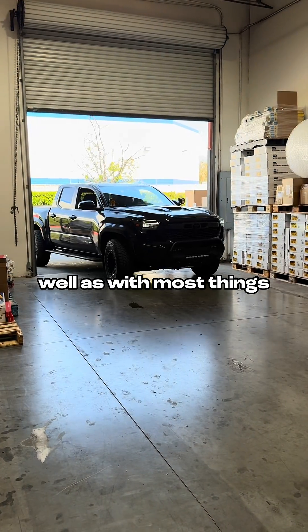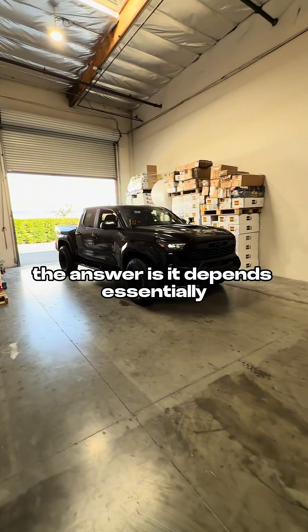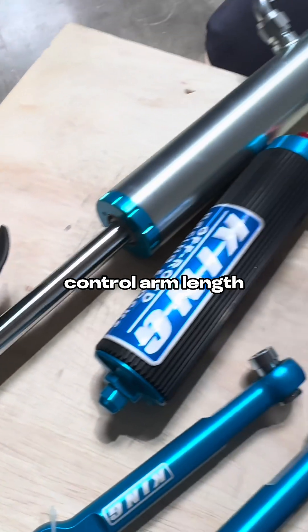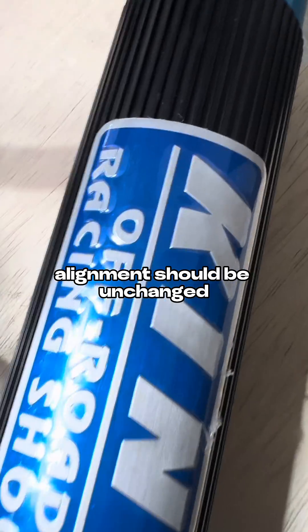Should you be getting an alignment when you change your shocks? Well, as with most things, the answer is it depends. Essentially, as long as things like your ride height, control arm length, and control arm position remain the same, alignment should be unchanged.